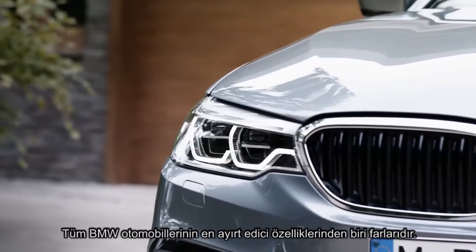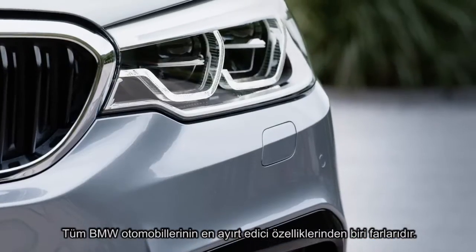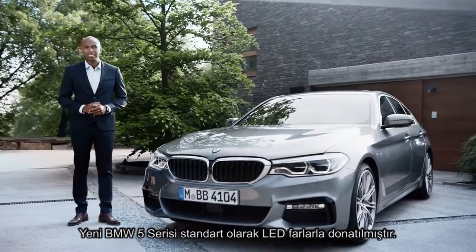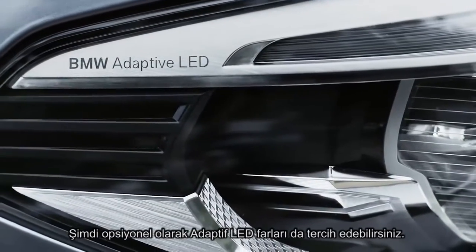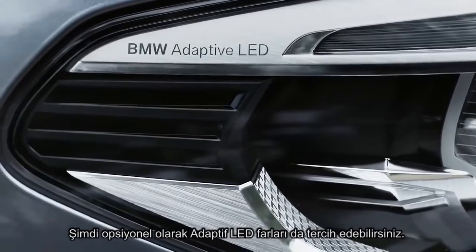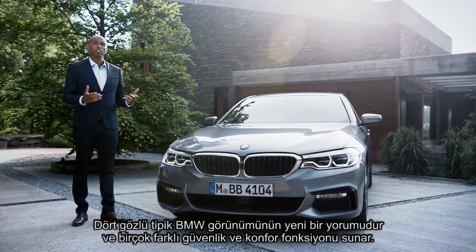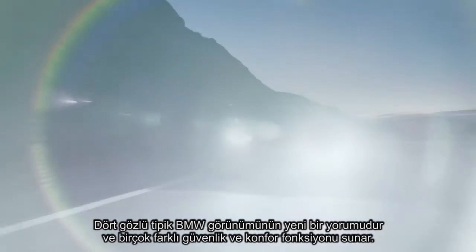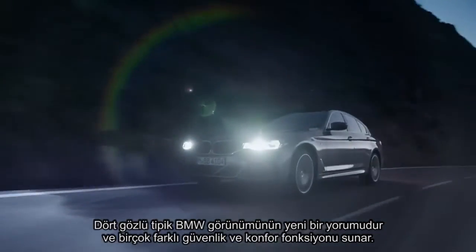One of the most distinctive features of any BMW are its headlights. The all-new BMW 5 Series is basically equipped with LED headlights. Optionally, you can choose the adaptive LED headlights. They are a new interpretation of the typical BMW look with four eyes, and they provide a lot of interesting safety and comfort functions.